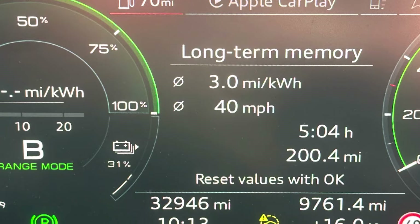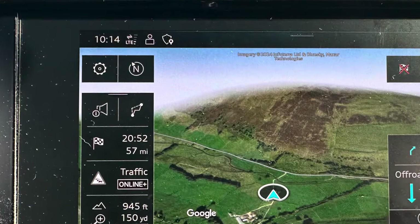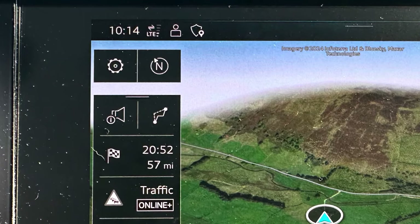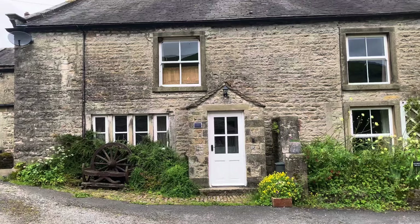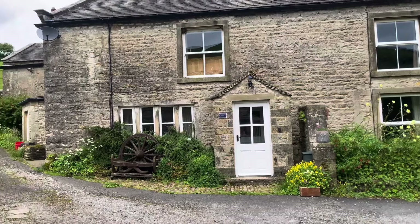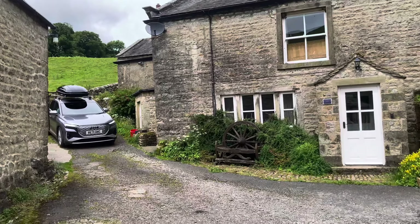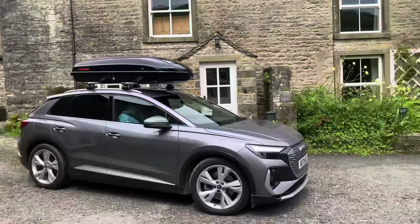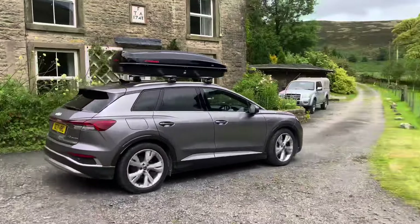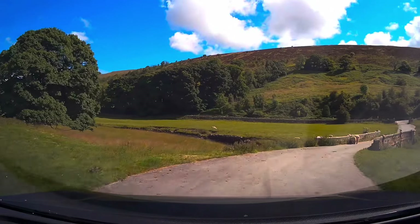Fast forward to this morning. We had 70 miles of range remaining at 31%, and it was shown as 57 miles to get back to the services. That wasn't actually correct — that was to the southbound side; it was just slightly under that. So we got everything loaded back on and off we went. It was slightly warmer again today, so aircon was back on with the same settings as before.